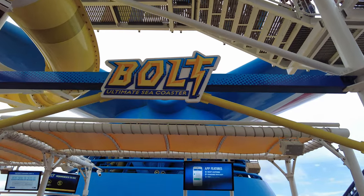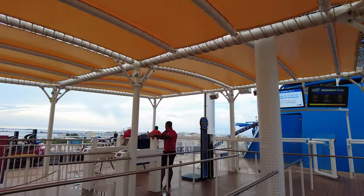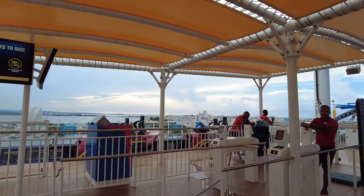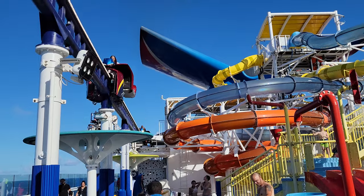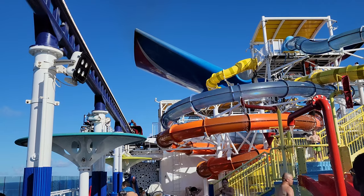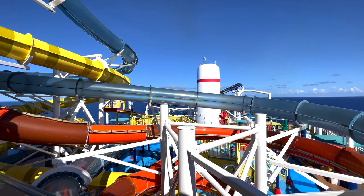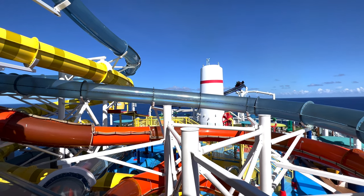So let's start with what is the Bolt. It is the fastest and first roller coaster on a cruise ship. The Bolt can reach speeds up to 40 miles per hour — and for us Canadians, that's 64 kilometers per hour. It has twists and turns, the track is open air and 800 feet long, with dips and turns to make it even more exhilarating.